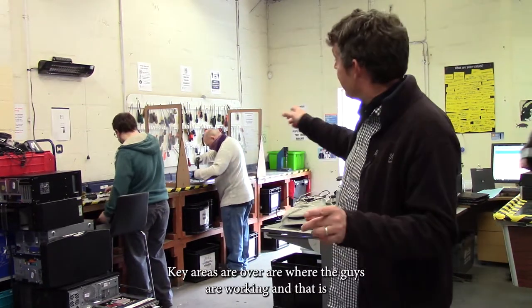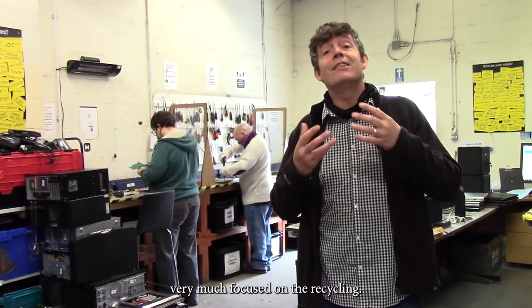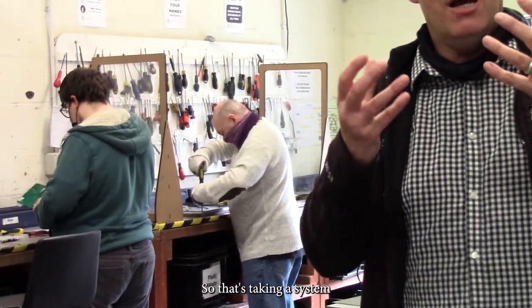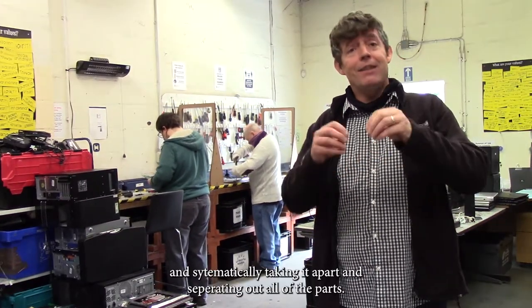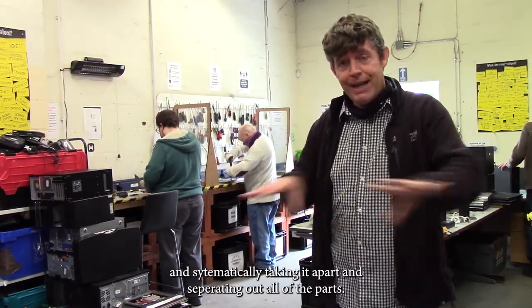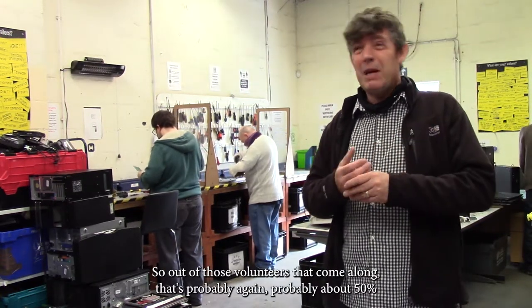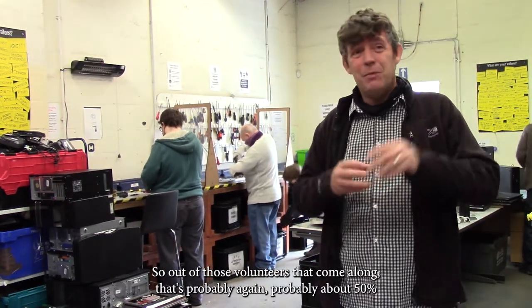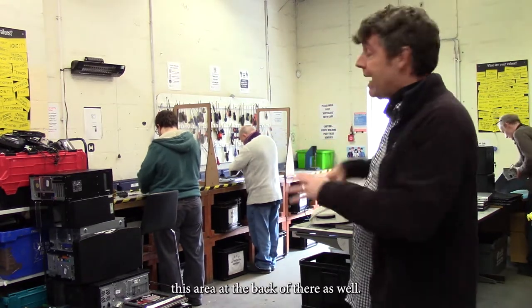The key area over here is where the guys are working, and that's very much focused on the recycling. That's taking a system or a device, whatever it may be, and systematically taking them apart and separating out the parts. Of those volunteers that come along, probably about 50% will be technically working in this area and in the back there as well.